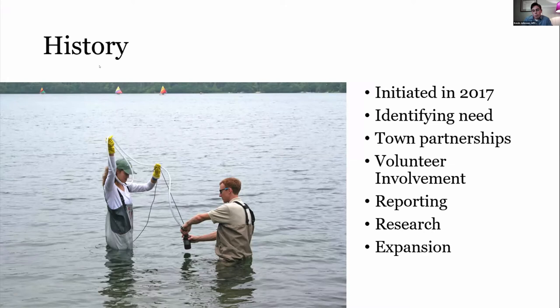We upgraded our reporting structure through biweekly reports using our interactive map, which has been a great tool. We've continually looked to better our communication, using the right wording to make sure our findings are put to use and everything is done correctly. We've also gotten into more research, applying for specific grants with UNH and other organizations. We started in 2017 with just a couple of ponds, around 10 to 15 in 2018, and in this past year we reached around 60 ponds despite COVID constraints.